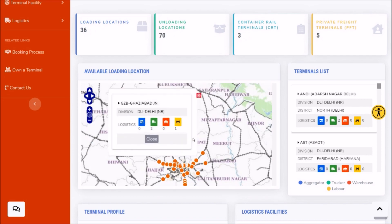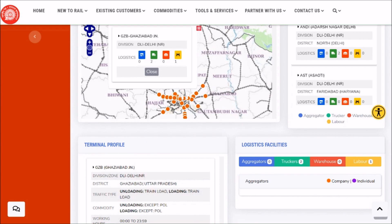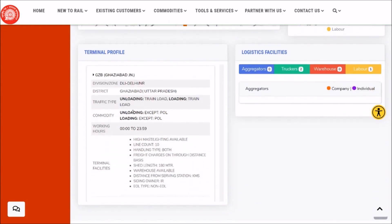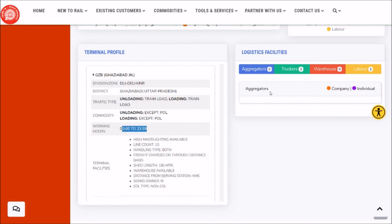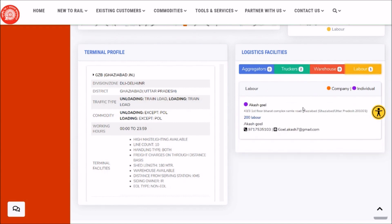If you click on any of these terminals, you will see the complete profile. For example, Ghaziabad Junction — you can see the terminal profile, what commodities it loads and unloads, the facilities available at that terminal, the working hours, and how many logistics providers are registered with Indian Railways to provide their services at Ghaziabad terminal. You may contact these truckers and laborers directly.